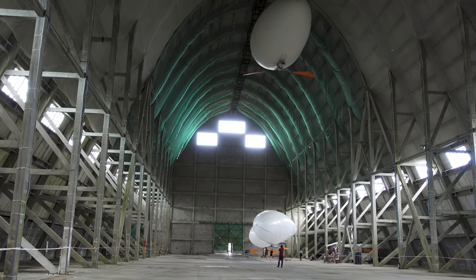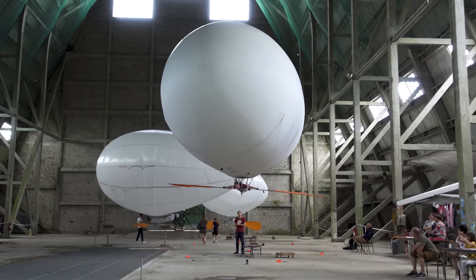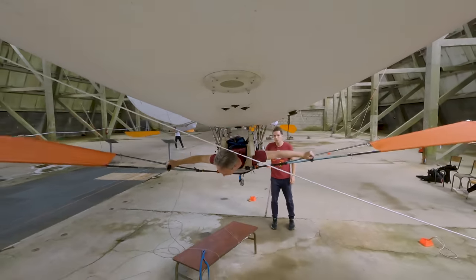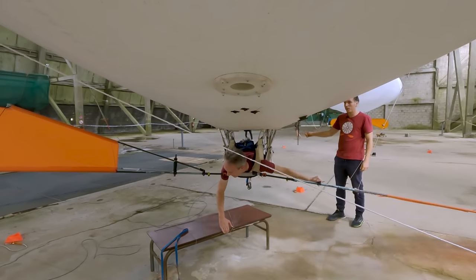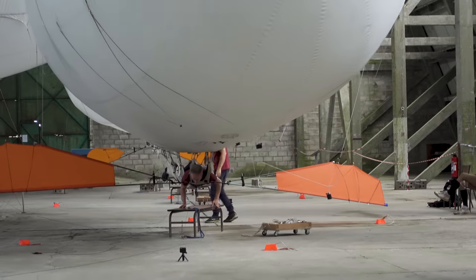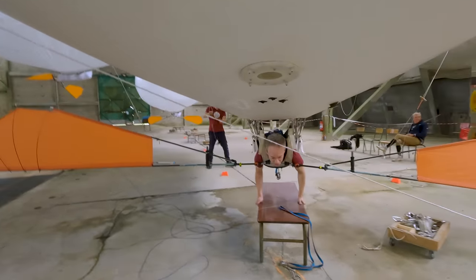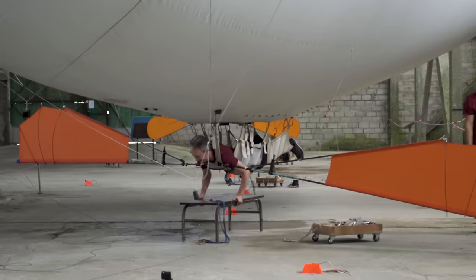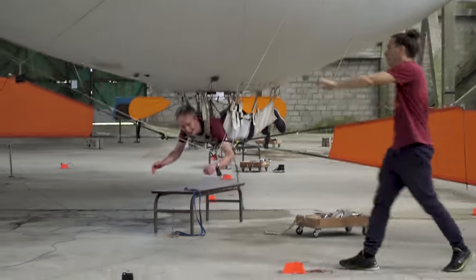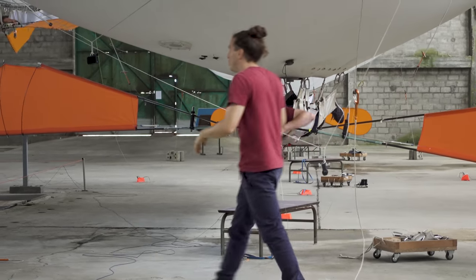Permission to land? More than 10,000 flights here in the Aeroplume and zero accidents. It's not a spot-on landing, but I'll take it. I was half expecting to take the table up with me — she's attached to the ground. Antoine, thank you so, so much. That was incredible.